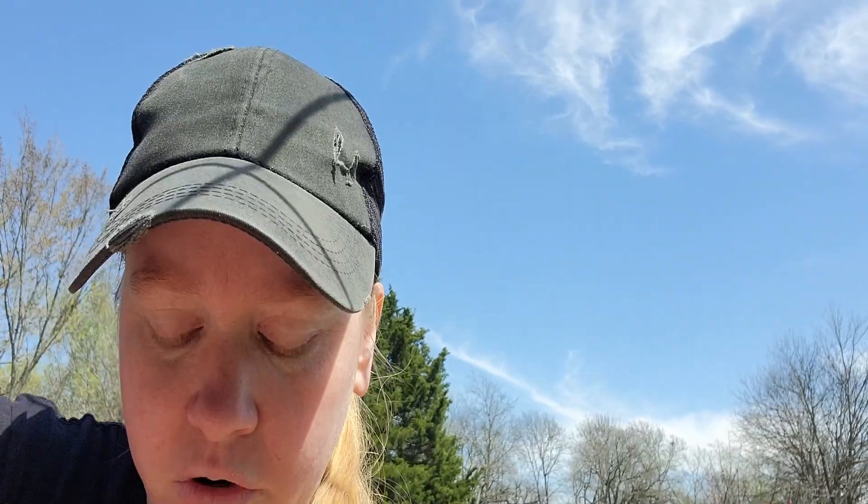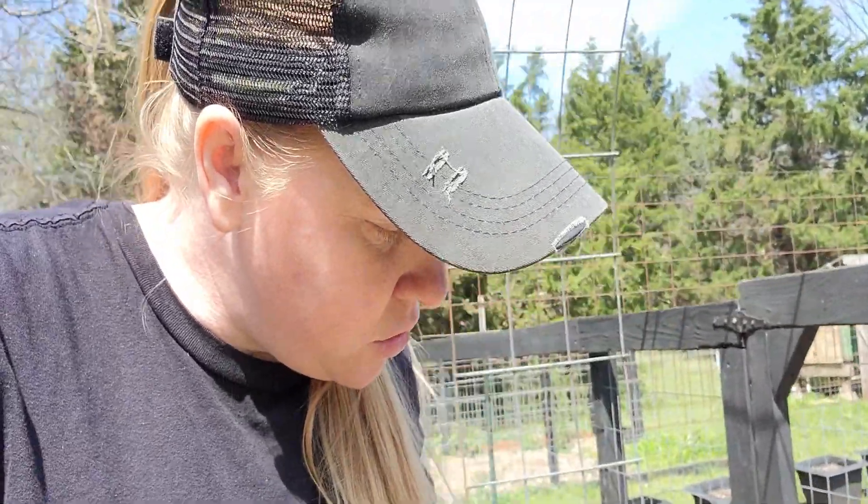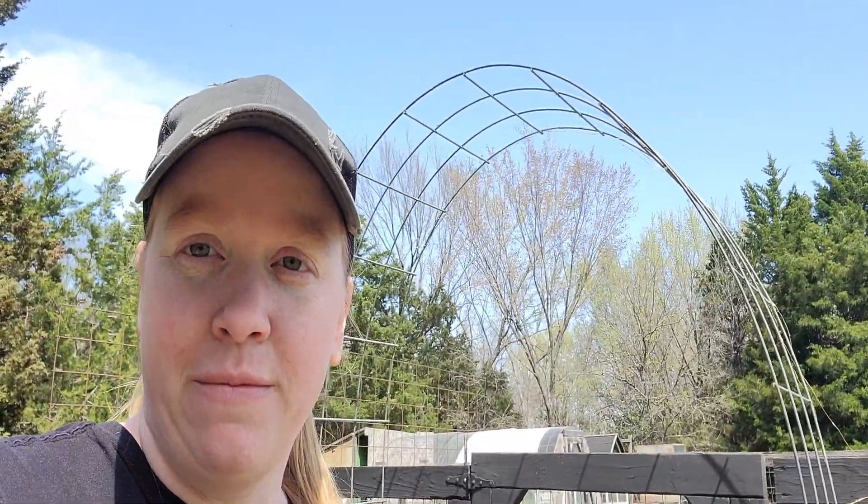In my last garden tour video I still had the passion vine flower all on top of the trellis, so I did pull that off. I don't see any new growth coming out of either of those stalks, so fingers crossed they didn't die — because I would love to have those back on the trellis. But if they did die I'll go ahead and plant something else. I have plenty of seeds, but the trellis is definitely looking pretty bare right now.